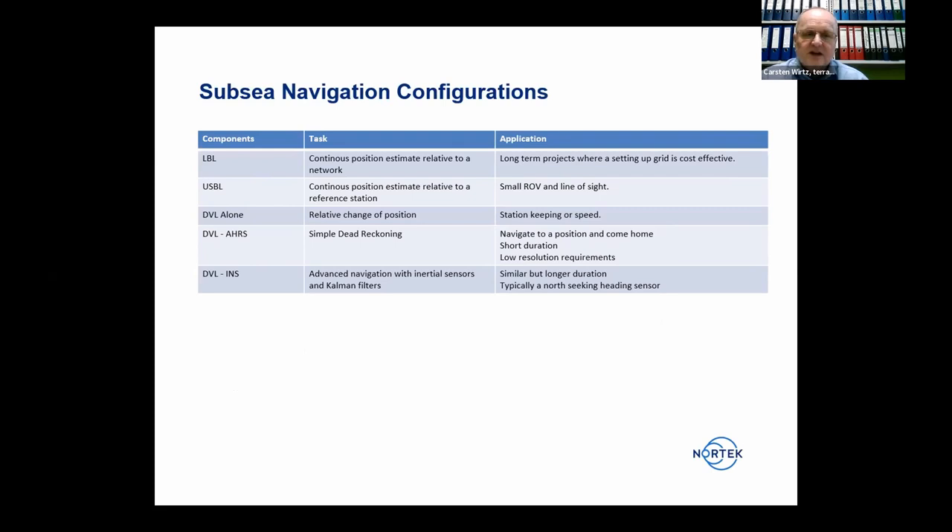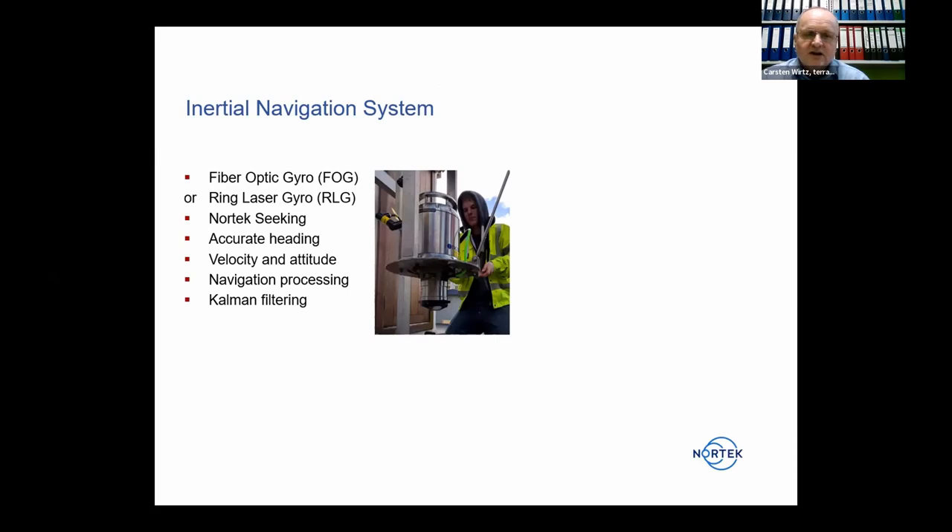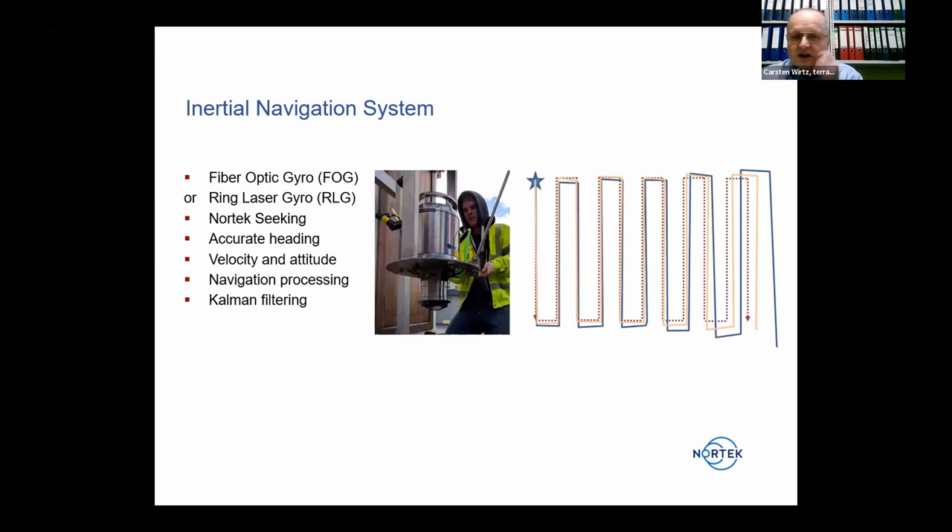For longer tracks with higher accuracy demands, you should have a DVL with an INS (inertial navigation system), which integrates a Kalman filter. Instead of a magnetometer, you need a better heading sensor such as a fiber optic gyro or ring laser gyro that doesn't depend on the Earth's magnetic field. It is north-seeking, providing accurate heading, and the velocity and attitude are calculated from accelerometers. The result is much more accurate positioning, shown by the orange line versus the real track.